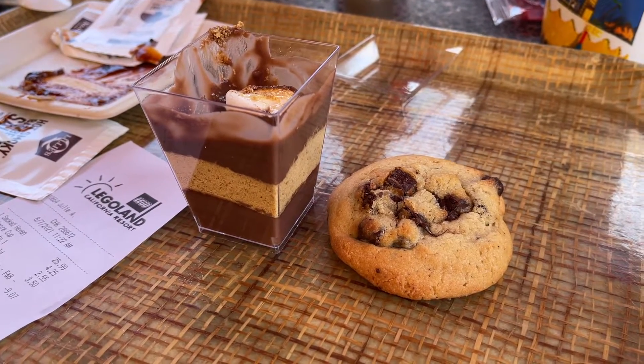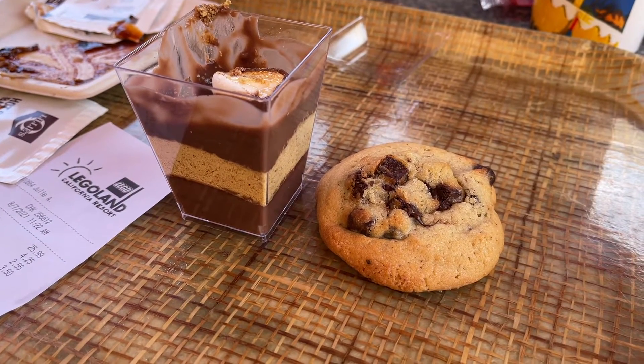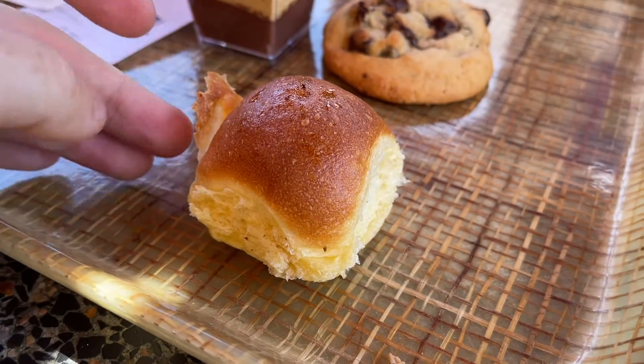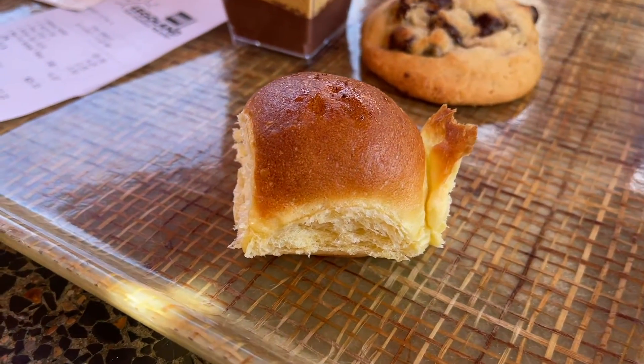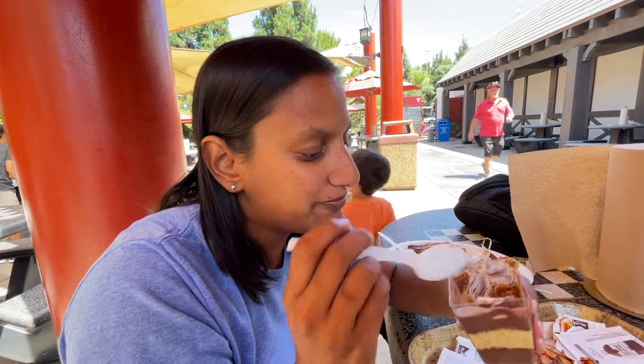Here we have our desserts. We got the s'mores pudding cup on the left and just a chocolate chip cookie on the right. Before we have those desserts though, these little bread rolls were hiding behind the ribs — I already ate mine, it was okay, but they do add that to the meal. Amy's gonna have some of the s'mores cup. The graham cracker is really good but the pudding is just — I've had better chocolate pudding. I wish it had marshmallow layered in there, then it would taste more like a s'more. Instead it just tastes like chocolate pudding and graham cracker.